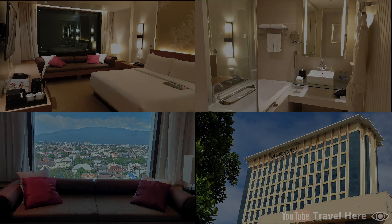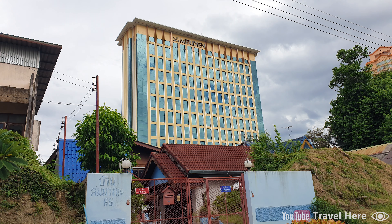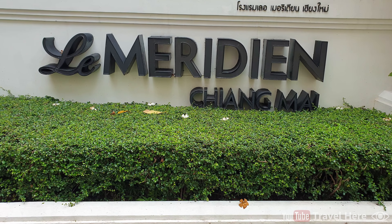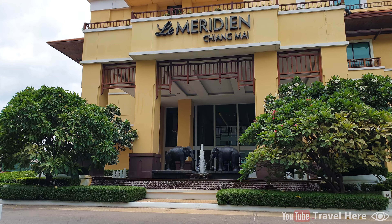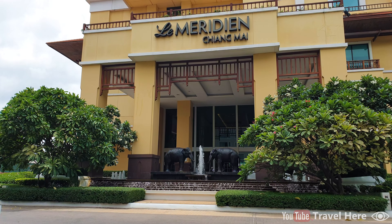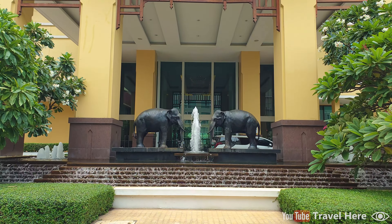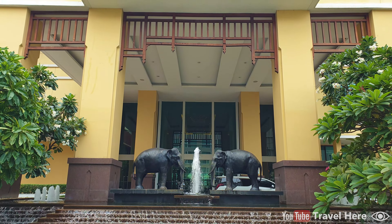Hello and welcome to this hotel review and video tour of the Le Meridien Hotel in Chiang Mai, Thailand. As you can see from the outside, it's a tall building. At the entrance there is the Le Meridien Chiang Mai logo. Here is the entrance outside — it looks nice, with some green trees, two elephants (the symbol of Chiang Mai), and a small fountain.